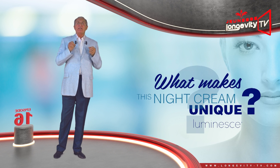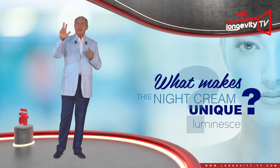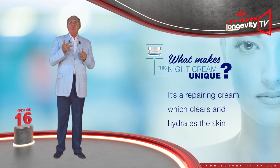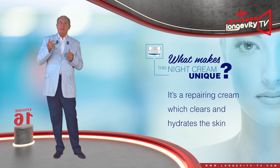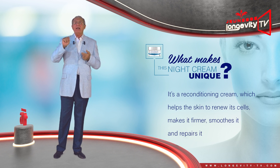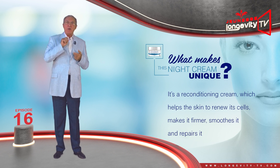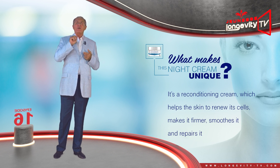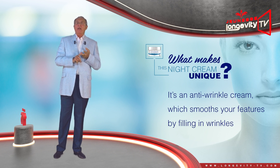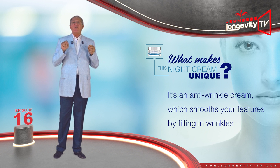What makes this night cream unique? It brings together three synergistic actions. One, it is a repairing cream, which clears and hydrates the skin. Two, it is a reconditioning cream, which helps the skin to renew itself, make it firmer, soothes it and repairs it. Three, it is an anti-wrinkle cream, which smooths your features by filling in wrinkles.